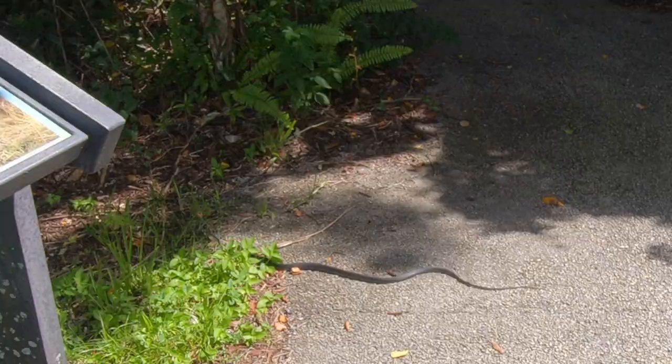Welcome to the Gumbo Limbo Trail — greeted by a black snake. Not sure what kind of snake it was, but I didn't recognize it as a poisonous one.